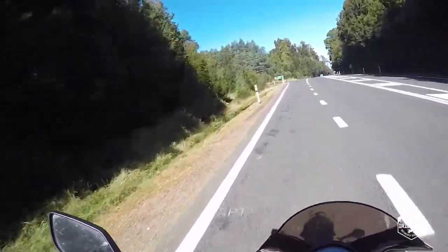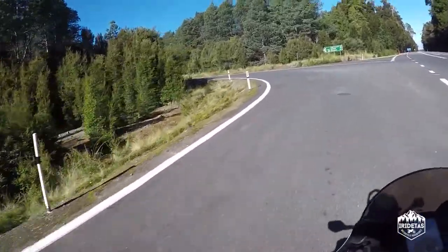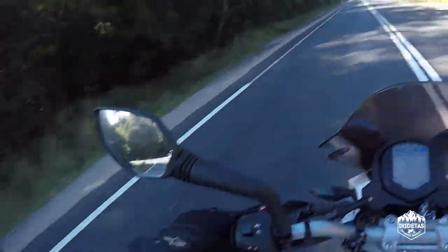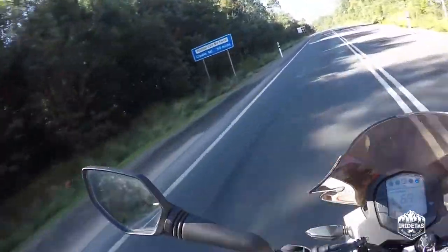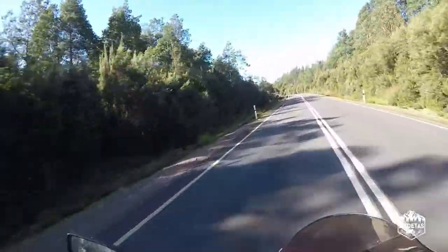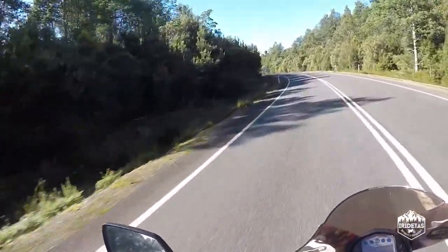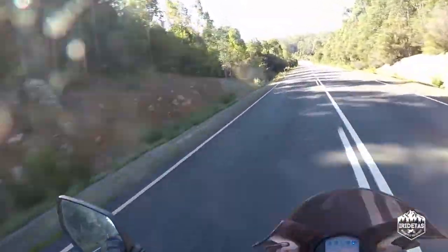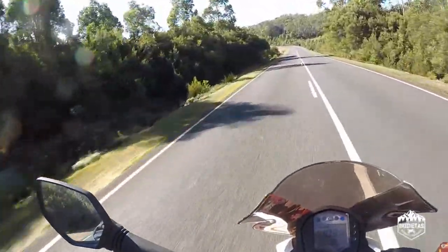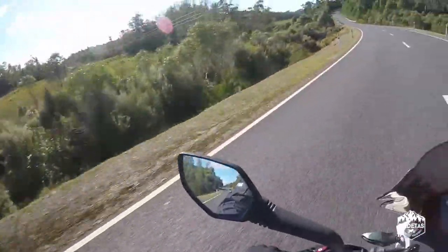This is a spectacular piece of road. When I was growing up, this piece of road wasn't actually here. There was a few dirt tracks and four-wheel drive tracks.